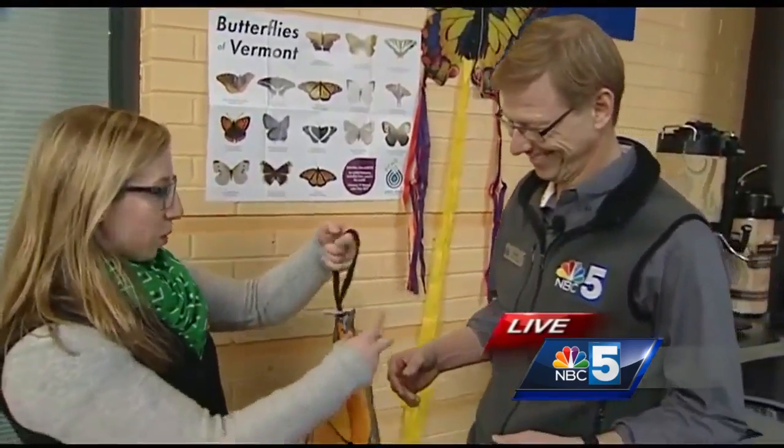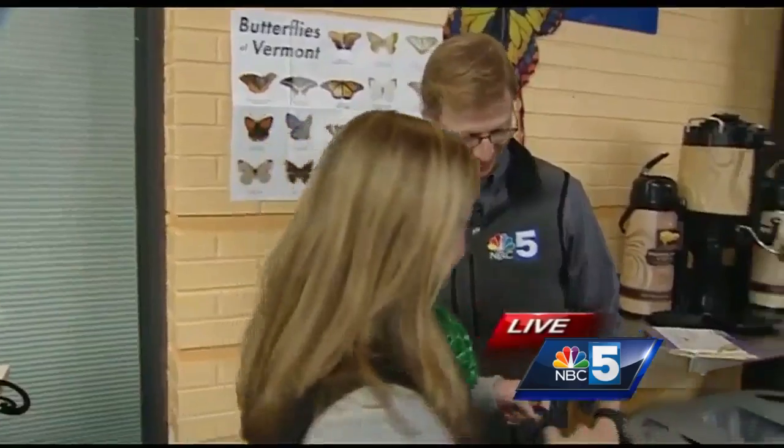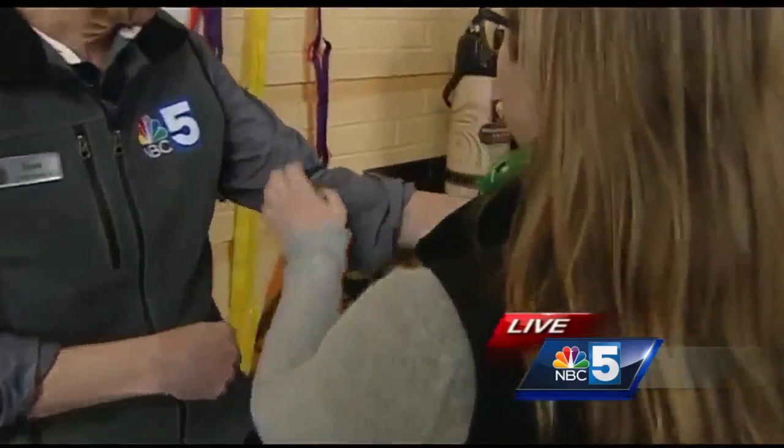We do have butterflies, of course — the monarch here in Vermont — but these will be some really unique species. And since none of them are out right now, we thought we'd remind everyone about butterflies by dressing you up as one. This will be an activity that will be incorporated — we'll have a ton of different stuff. So let's get these wings on you.